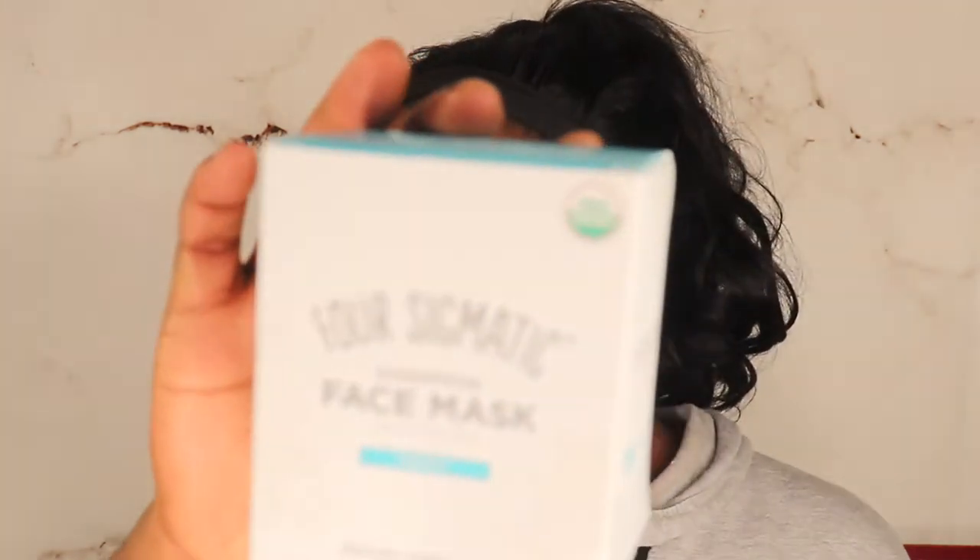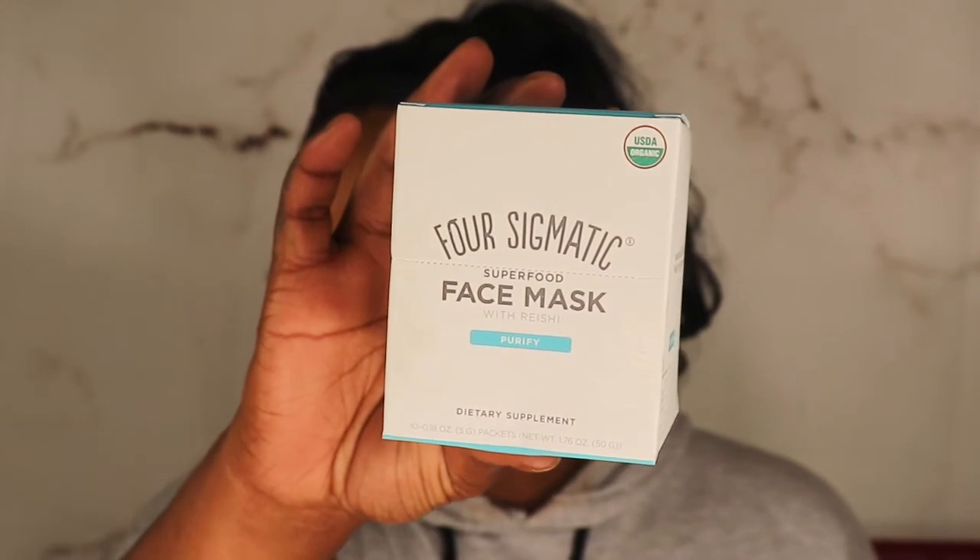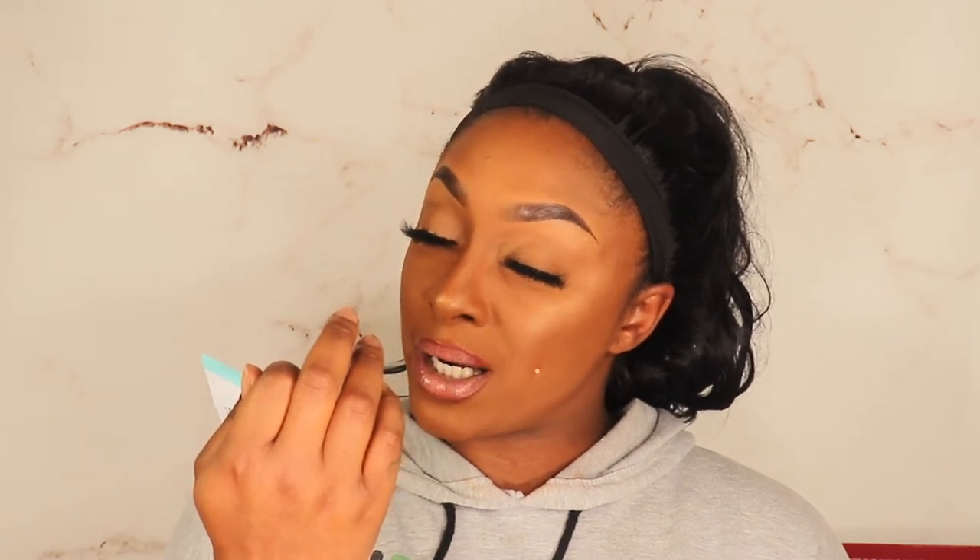Next is the Four Sigmatic Superfood Face Mask — chocolate brownie scented. It's a purifying face mask made with real superfood ingredients you use two to three times a week. It smells like brownie batter! Mix one pack with half a teaspoon of water, apply to face, rinse off in ten minutes. It retails for $40. I'm going to put one in the giveaway and keep the other nine for myself.